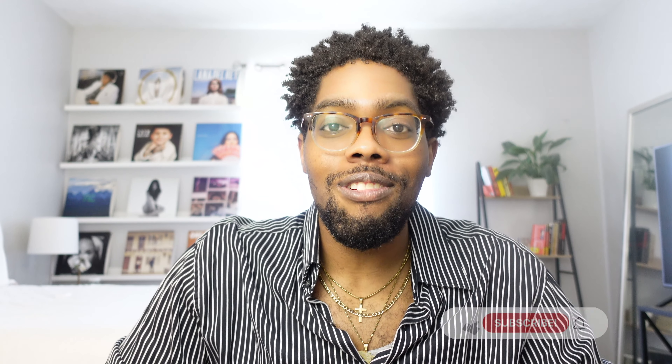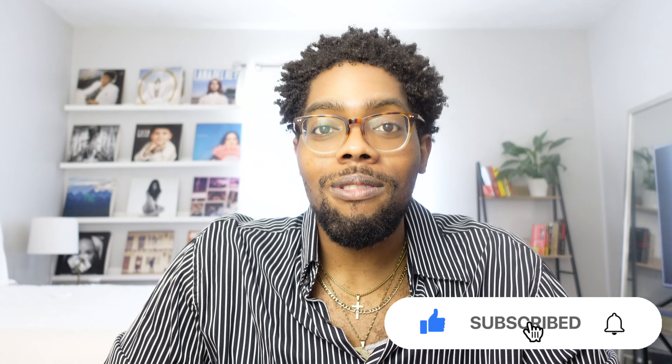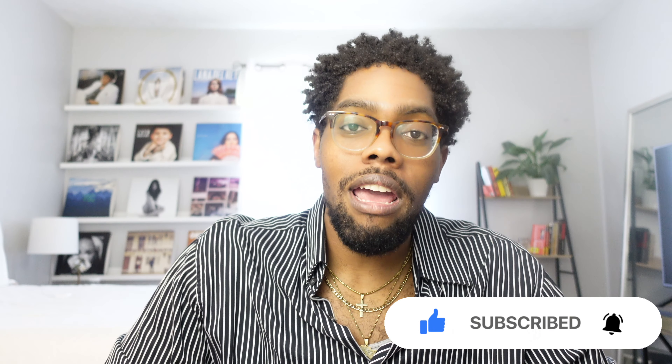Those are just some different outfits I wanted to show you all. The spring season is like a week or two away, so it's time to start thinking about what you're going to be wearing as temperatures get warmer. Anyway, I hope you all enjoyed this video — don't forget to like it, subscribe to my channel since I post twice a week, and follow me on Instagram at Micah Aiken. I will see you all in the next video.